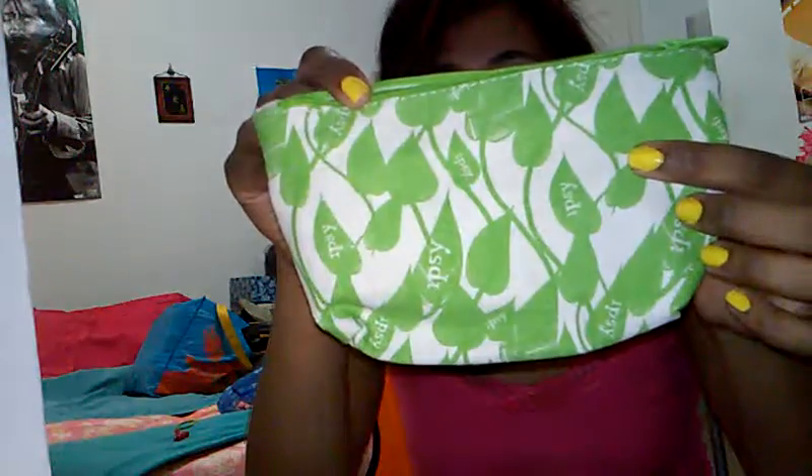Okay, so that's all the products I got in the ipsy bag. It says 'fresh picks' — so it's supposed to be like a spring thing. Well, that was the ipsy bag for this month, and it looks like this again. Thank you guys for watching. I hope you enjoyed this video. Any questions or comments, please leave them below.